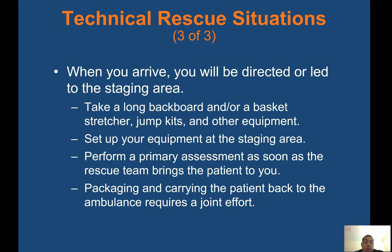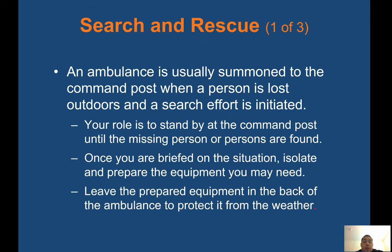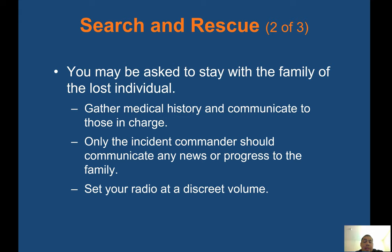When you arrive at a specialized rescue scene, you will be directed to the staging area. Take a long backboard, basket stretcher, jump kits, and other equipment. Set up your equipment at the staging area and perform a primary assessment as soon as the rescue team brings the patient to you. Packaging and carrying the patient back to the ambulance requires a joint effort — everyone moves as one, and you must communicate and let everyone on scene know what you're doing and how you're going to move the patient. For search and rescue, an ambulance is usually summoned to the command post. Your role is to stand by until the missing person is found. Once briefed, isolate and prepare needed equipment. You may be asked to stay with the family — gather medical history and communicate to those in charge. Only the incident commander should communicate news or progress to the family. Set your radio at a discrete volume so family doesn't hear any bad news over the radio.